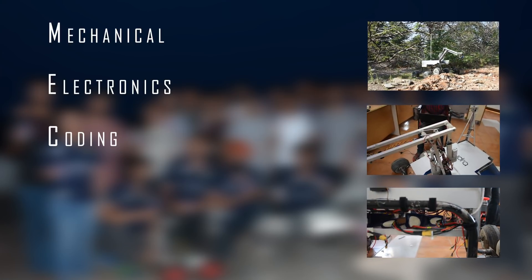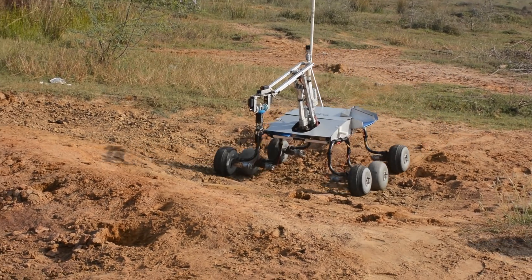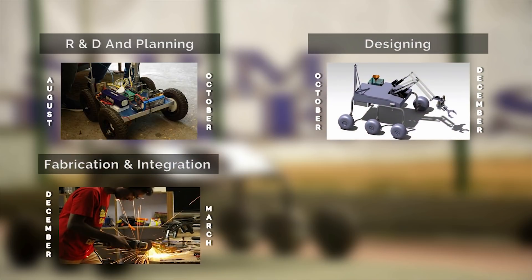There is a conjunction of five different domains: mechanical, electronics, coding, bioscience, and corporate. The development of the Rover is divided into four main phases: R&D and planning phase, designing phase, fabrication and integration phase, and testing and debugging.